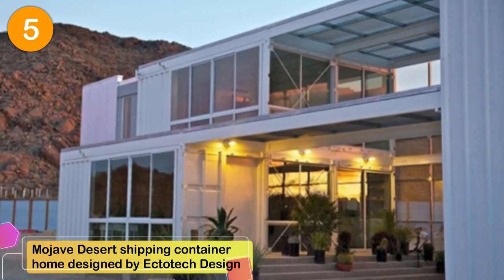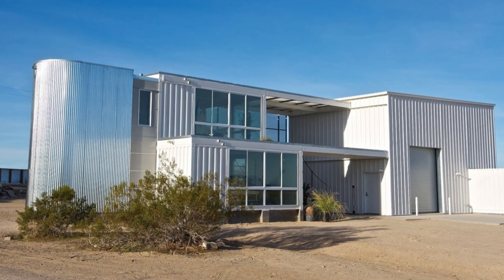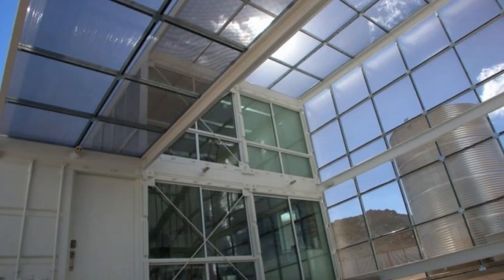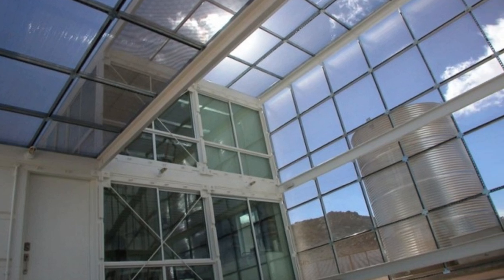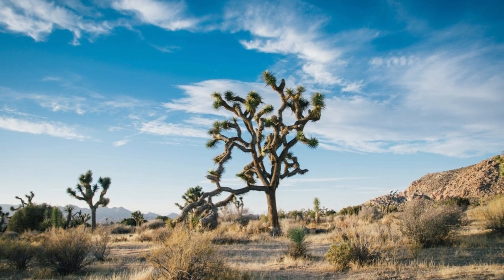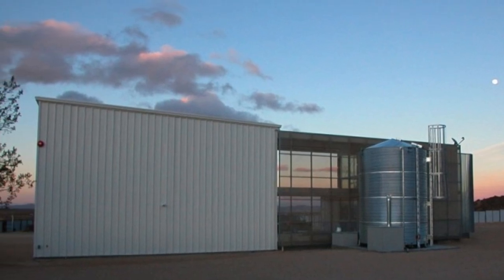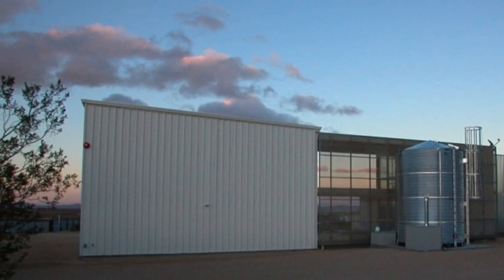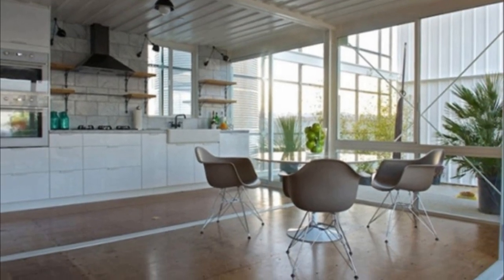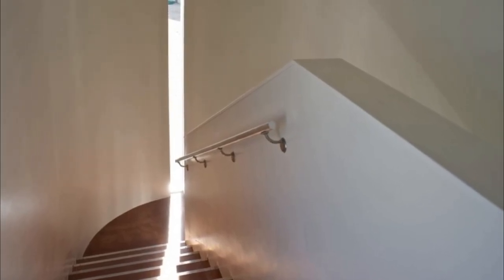Number 5: A Mojave Desert Shipping Container Home designed by Ecotec Design. This shipping container home in the Mojave Desert features over 2,300 square feet of living space. This gigantic home was built with six shipping containers and is located near Joshua Tree National Park. The one-and-a-half bathroom residence was built for approximately $150 to $200 per square foot including the foundation. At this cost, it's only half the cost of other locally available prefab alternatives, and it's incredibly energy efficient — in fact, it exceeds California's strict energy code requirements by 50 percent.